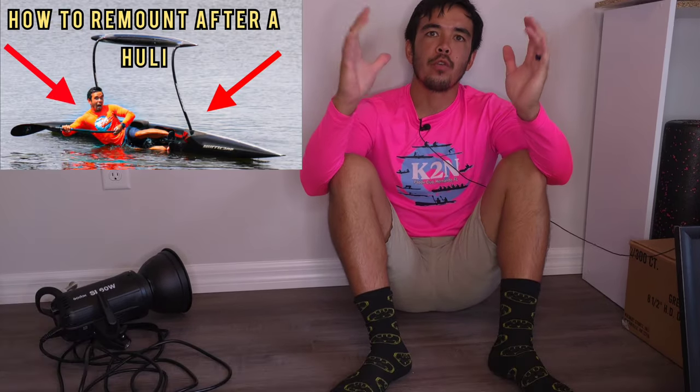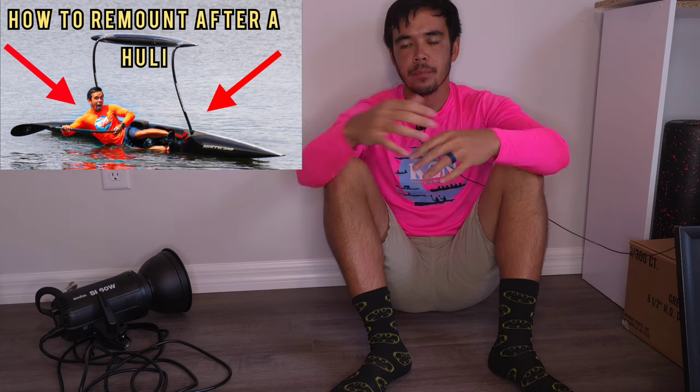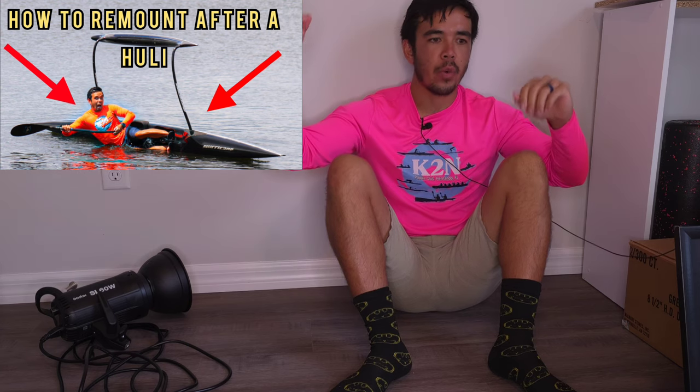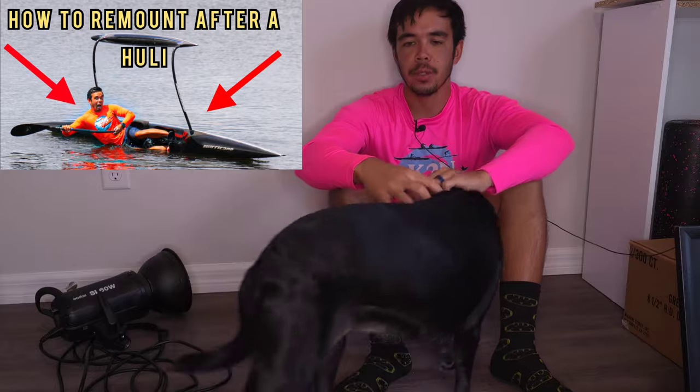Last week I went over the outrigger remounting technique after a hooli. That video was solely on physically how to grab hold and use your body to get back into the vessel efficiently, and it didn't go over every aspect of safety. So we will have a follow-up video going over that.